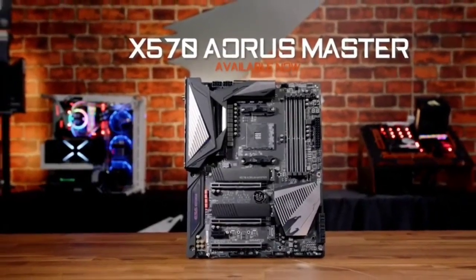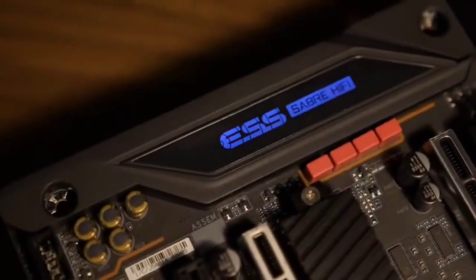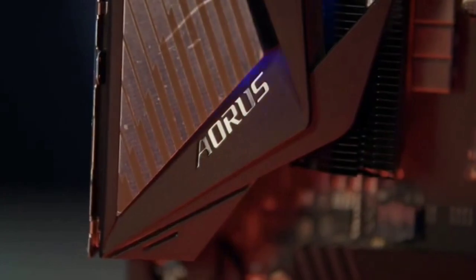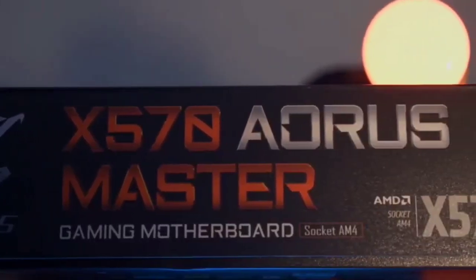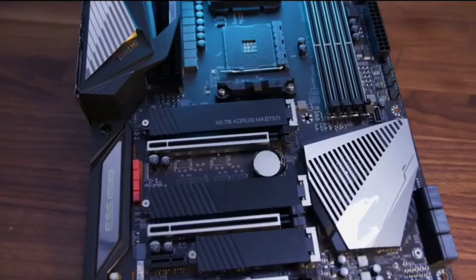The SATA ports are all right-angled, making it easy to connect storage drives. It also offers USB and Type-C USB ports for convenient connectivity, along with 12 power phases for maximum power delivery to keep up with even the most demanding systems. If you're looking for a high-performance motherboard that will give you peace of mind, look no further than the Gigabyte X570 Aorus Elite.